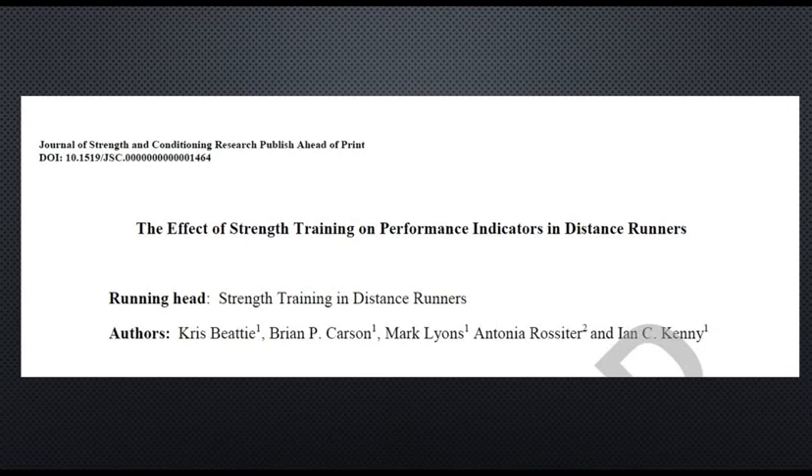G'day guys, it's Ryan from Sports Science Collective and today I am reviewing a paper titled The Effect of Strength Training on Performance Indicators in Distance Runners by Beattie, Carson, Lyons, Rossiter and Kenny.